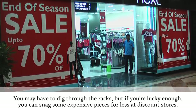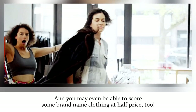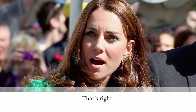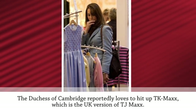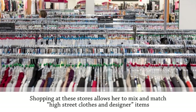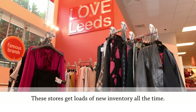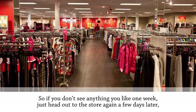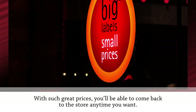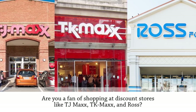Shop discount stores. You may have to dig through the racks, but if you're lucky enough you can snag some expensive pieces for less at discount stores. Shops such as Ross and TJ Maxx have quality pieces at affordable prices, and you may even be able to score some brand-name clothing at half price. Even Kate Middleton loves to shop at these stores — the Duchess of Cambridge reportedly loves to hit up TK Maxx, the UK version of TJ Maxx, mixing high street clothes with designer items at discount prices.